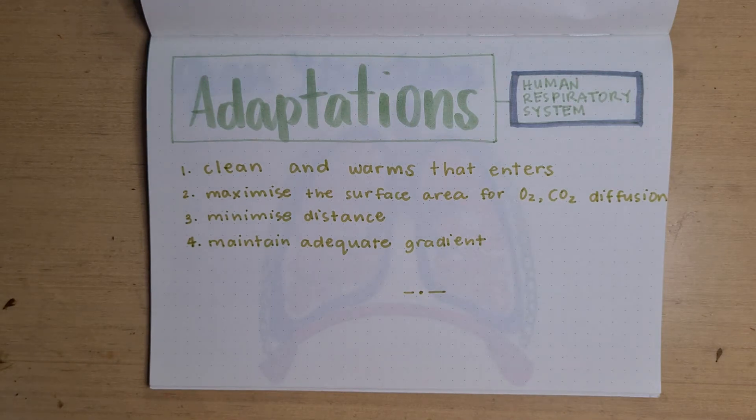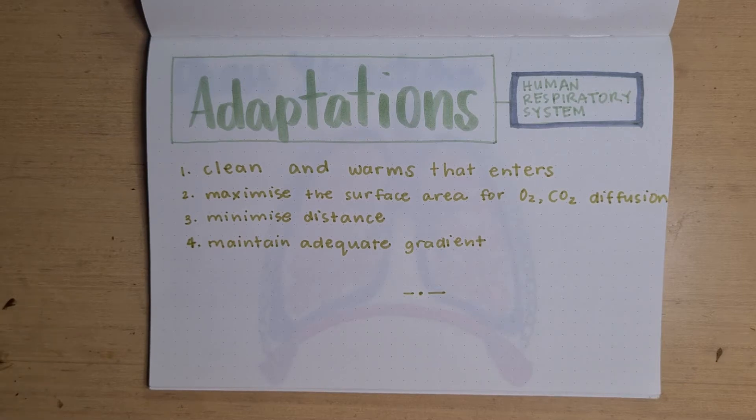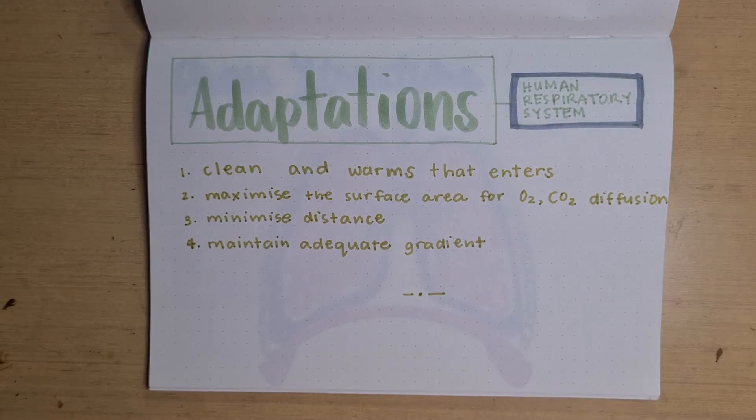The human gas exchange system, also known as the respiratory system, has several adaptations. One, it cleans and warms the air that enters during breathing. Number two, it maximizes the surface area for diffusion of oxygen and carbon dioxide between the blood and the atmosphere. Number three, it minimizes the distance for this diffusion. And number four, it maintains an adequate gradient for this diffusion.